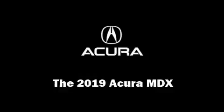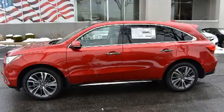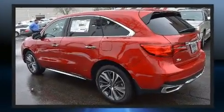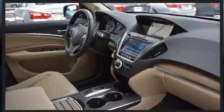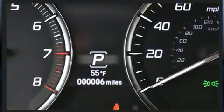Get excited about the 2019 Acura MDX. Under the hood you'll find a six-cylinder engine with more than 270 horsepower, and for added security, dynamic stability control supplements the drivetrain. This model accommodates seven passengers comfortably.